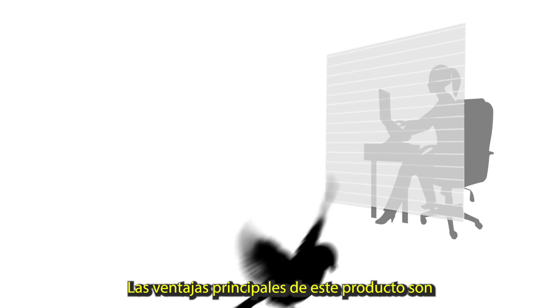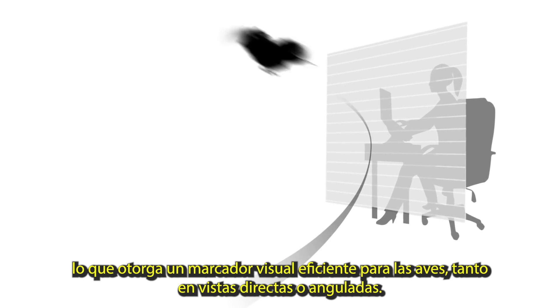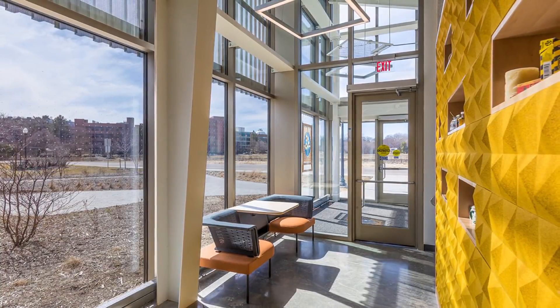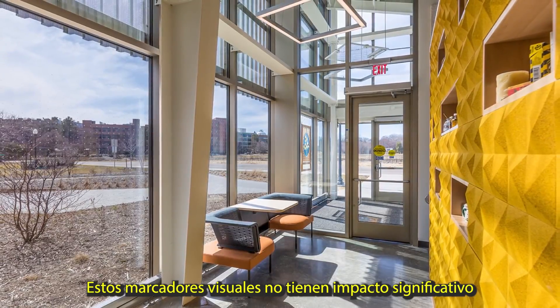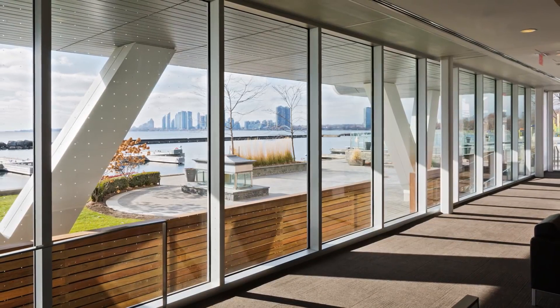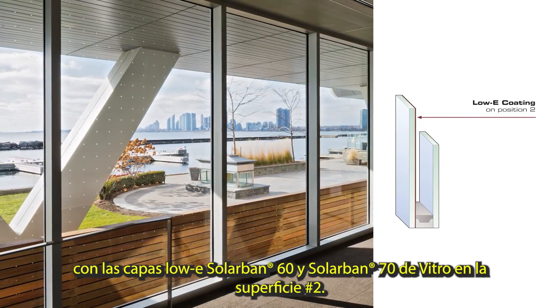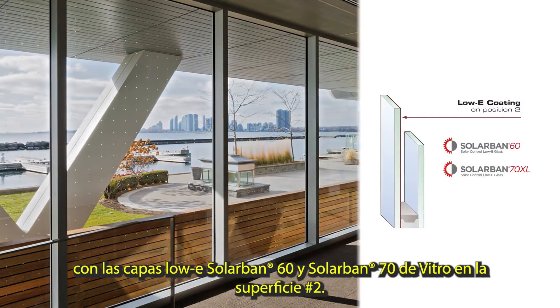The main advantages of this product are: the acid-etched surface mutes the reflection, creating contrast which provides efficient visual markers for birds for both direct and angled views. Acid-etched markers have no significant impact on the level of visible light transmission. Optimal energy performance can be reached with Solar Band 60 and 70XL high-performance low-E coatings from Vitro on surface 2.